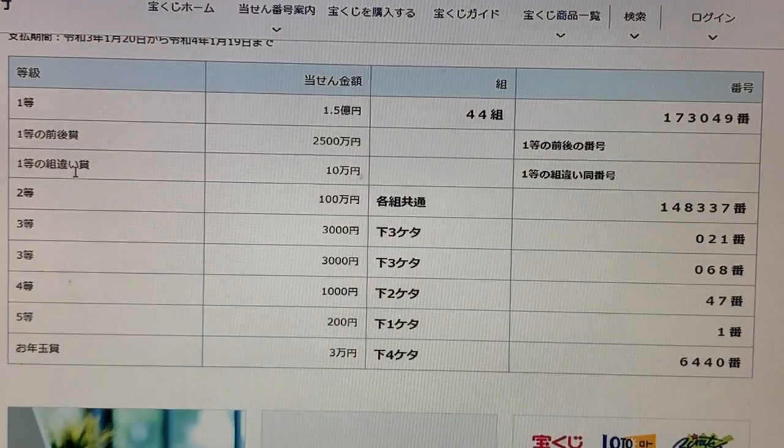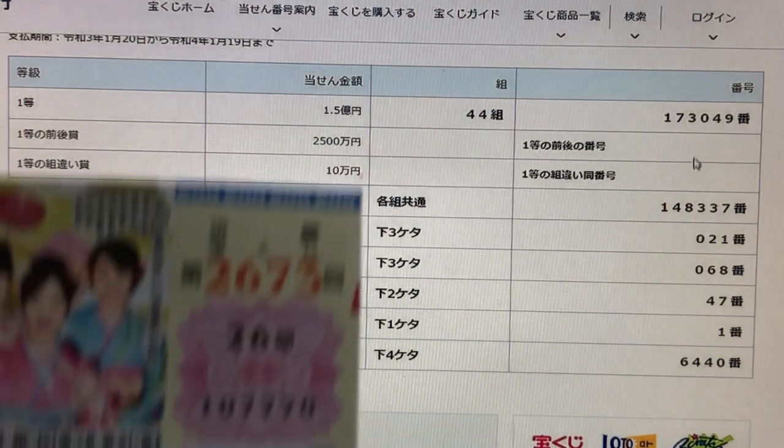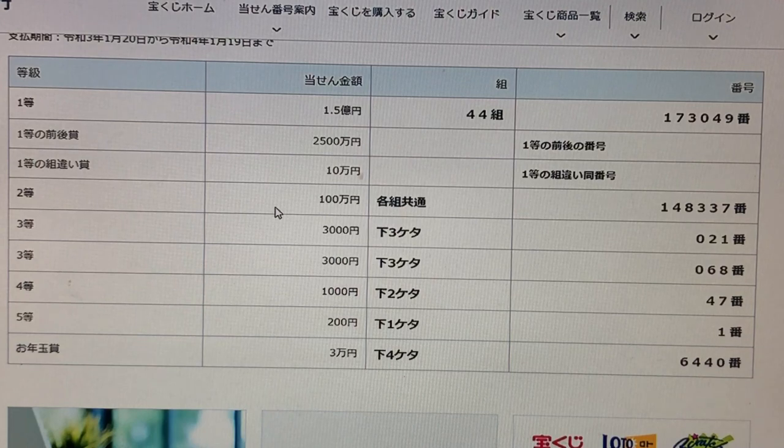To win the third first prize — Juman-en — this means you can have any grouping number, but you must have these exact numbers in the exact order: 173049. The numbers are 1, 4, 8, 3, 3, 7. No good, I lost.